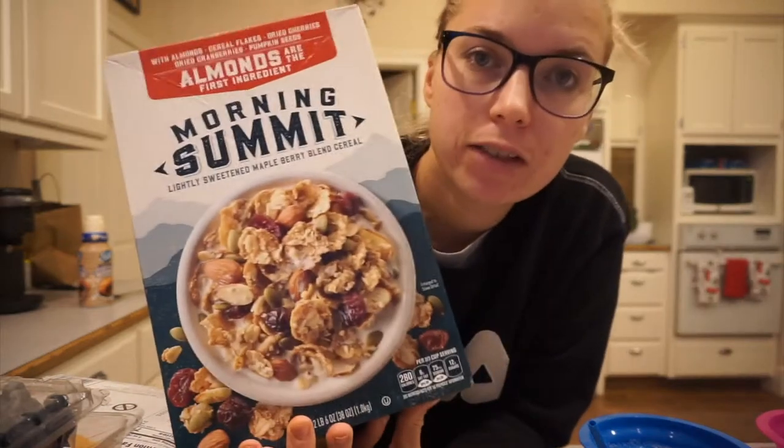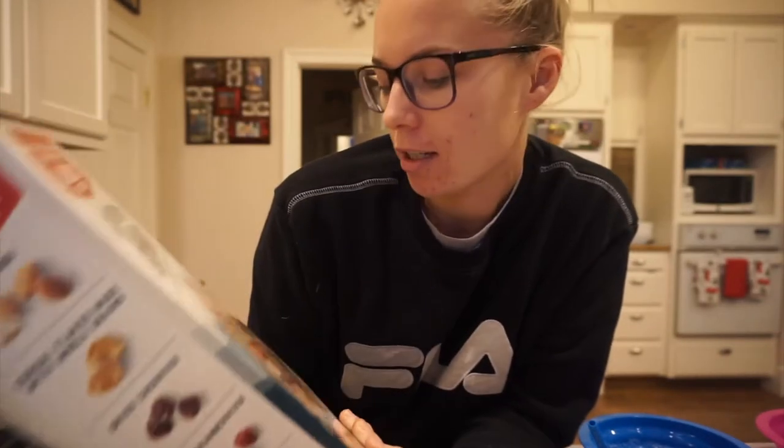Definitely give this cereal a shot. I feel like a lot of stores are starting to get with the program as far as going plant-based. I think it's becoming a more and more popular diet nowadays, and people are starting to go in that direction more, which I think is a great thing.